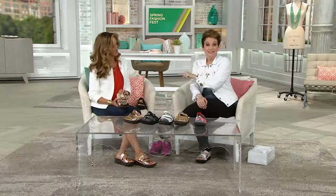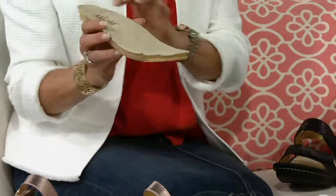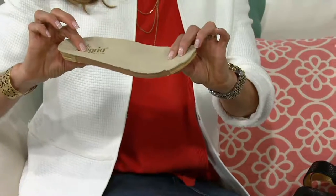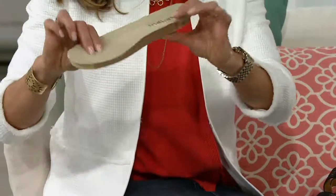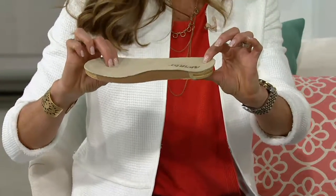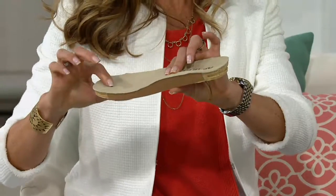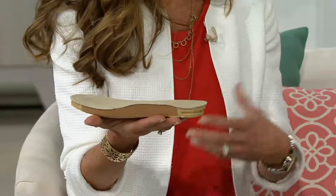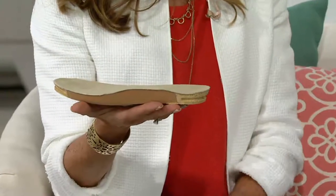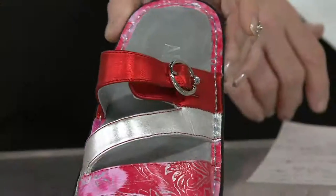Alegria approaches comfort in a way you don't see with any other shoe. What they've engineered is a fabulous patented footbed — a combination of cork, polyurethane, and memory foam. You have comfort from the heel cup through ample arch support to the ball of the foot and toes. Within a short period, the footbed actually conforms to the bottom of your foot, creating a customized fit. It's removable, so you could use your own custom orthotic if needed.